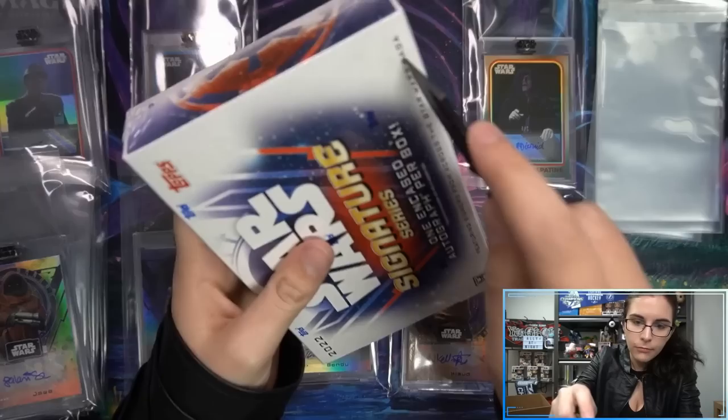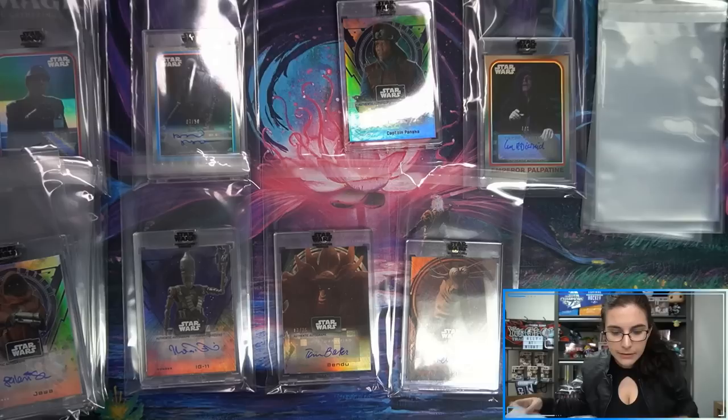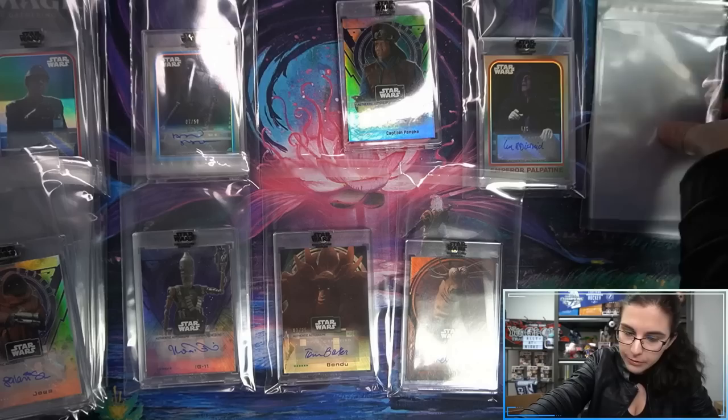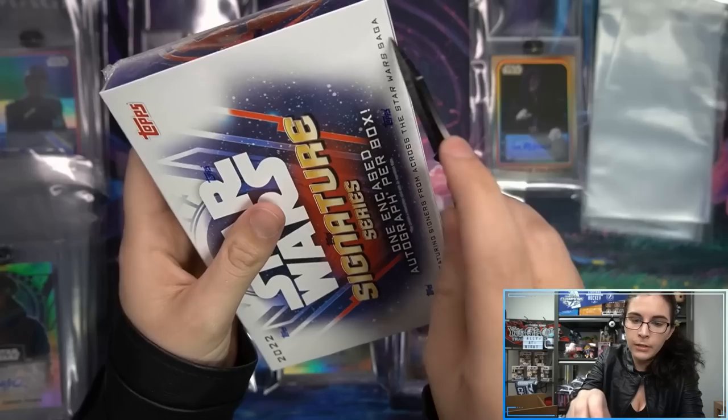If we stop on our variations, we did have five total variations — a fourth of the case being variation autographs. We have Hugh Quarshie as Captain Panaka, base, from The Phantom Menace. We did have a fresh batch of on-card Panaka autographs with 2021 Stellar. This is a new addition to the Stellar Signatures roster this past year — not a new signer but new addition to Stellar.